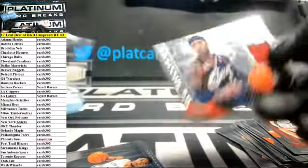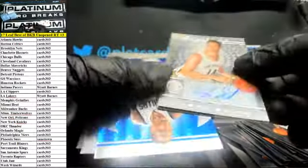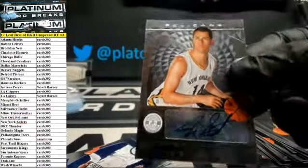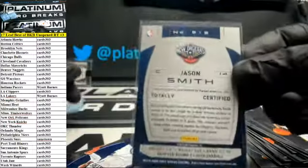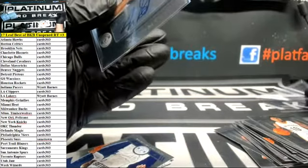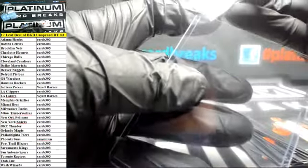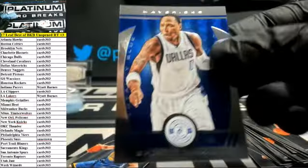Relic — Mo Williams, Cleveland Cavaliers jersey. Autograph — Jason Smith for the Pelicans. You got the promo. Shawn Marion to 49 for the Mavericks insert.